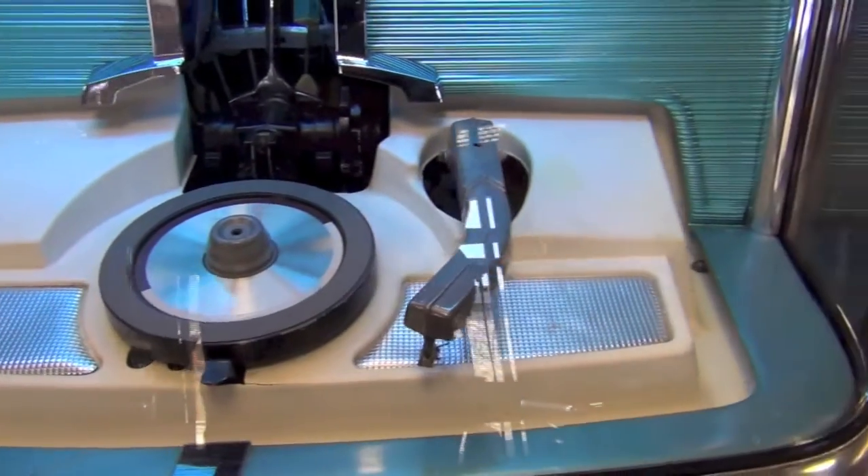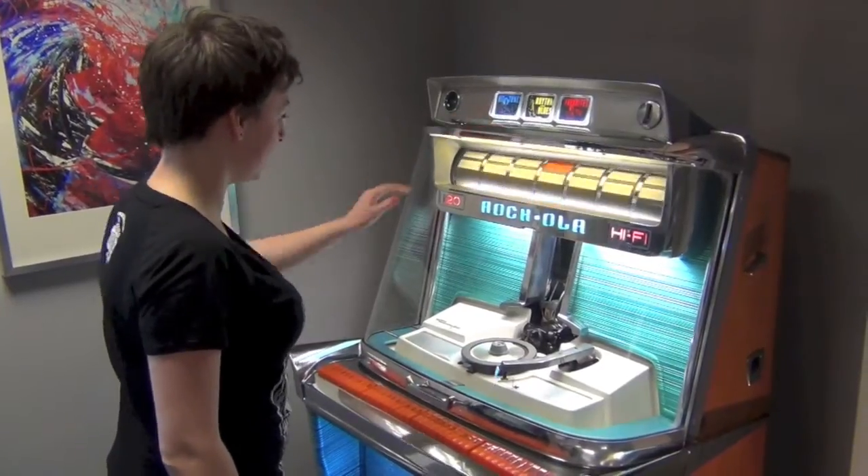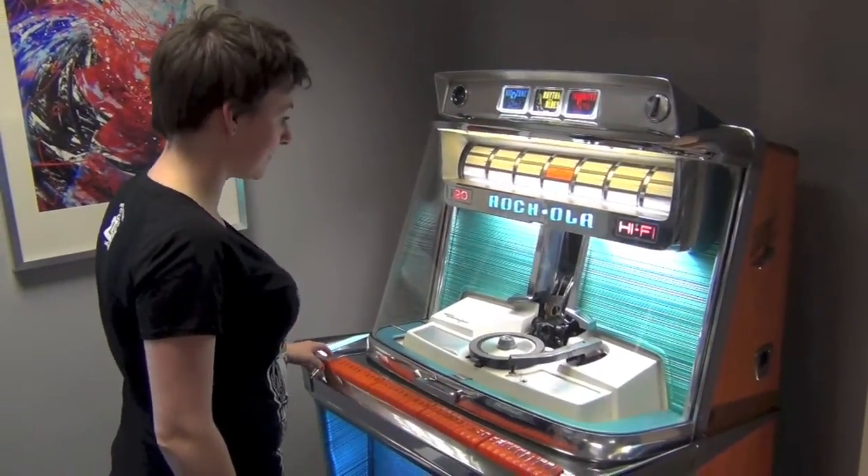The 1468 employs an ingenious selection system where you pick your favourite type of music from the top three buttons, and then the selection number from the keys below.